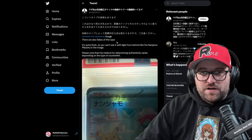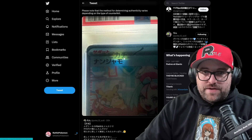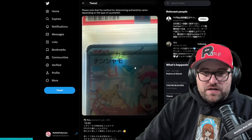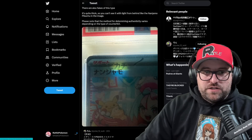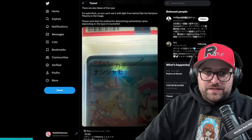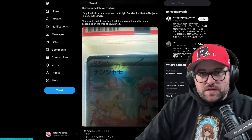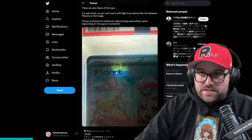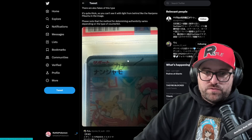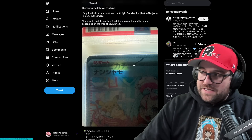There are also fakes that are quite thick, so you can see it with a light from behind — like the Nanjmo Pikachu in the image. Note that the method for determining authenticity varies depending on the type of counterfeit. Here's another example where they put an Iono sticker over top of a regular Pokémon card — something of the grass variety. You can see right here that the PSA case is fraudulent — not only by the frosting but also by the lack of sharp corners. If you're buying any that are raw, get yourself a flashlight and get the jeweler's loupe out.